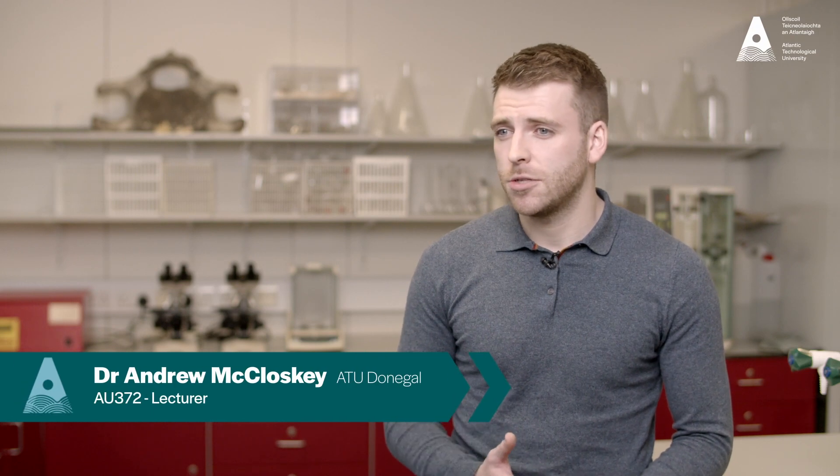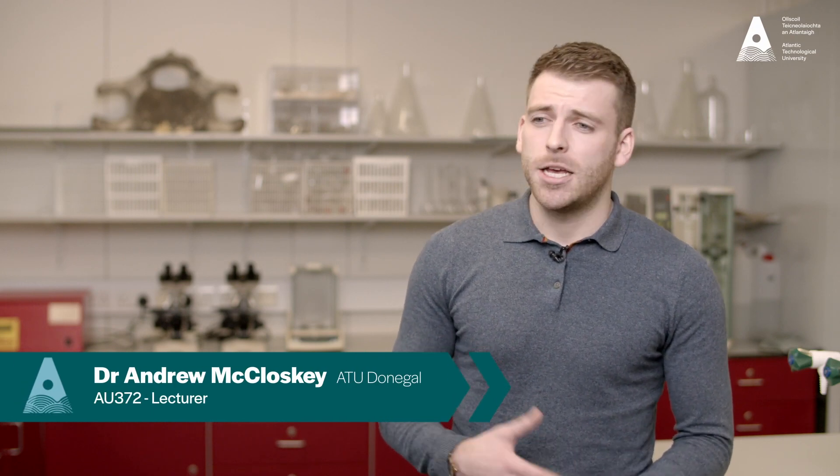My name is Andrew McCloskey. I'm a lecturer in Life and Physical Sciences with ATU Donegal. The programme I'm going to talk about today is the BSc Honours degree in Bioanalytical Science.